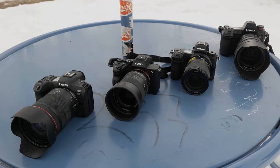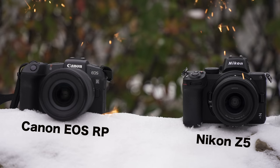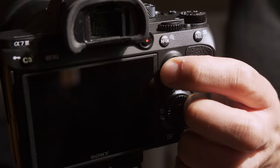Normally they compare full frame cameras against full frame, and APS-C against APS-C, but today they're doing something different: the Fuji X-T4 versus the Sony A7 III. The idea is to find out if having a smaller, less expensive sensor means you get more in terms of other features. Both cameras are still on the market and are pretty close in price, making for an interesting comparison.